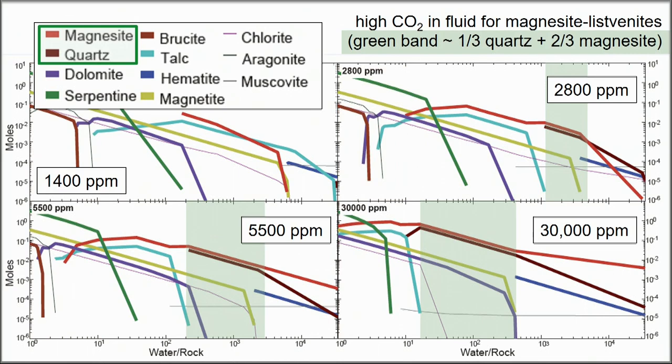This is a somewhat unexpected result: in order to get magnesite and quartz in the observed abundances, we needed to model fairly CO₂-rich aqueous fluids as the incoming reactant.